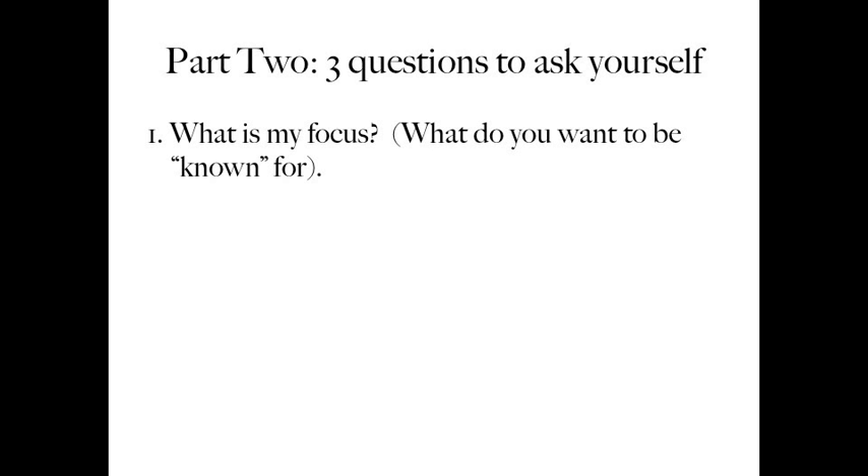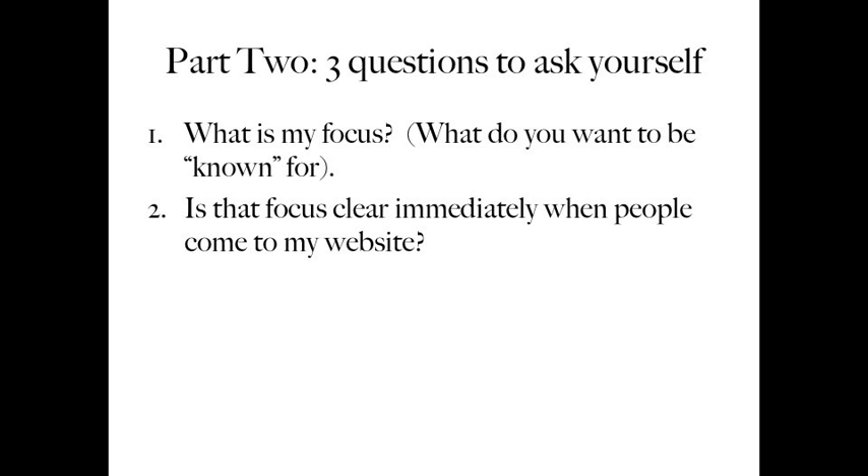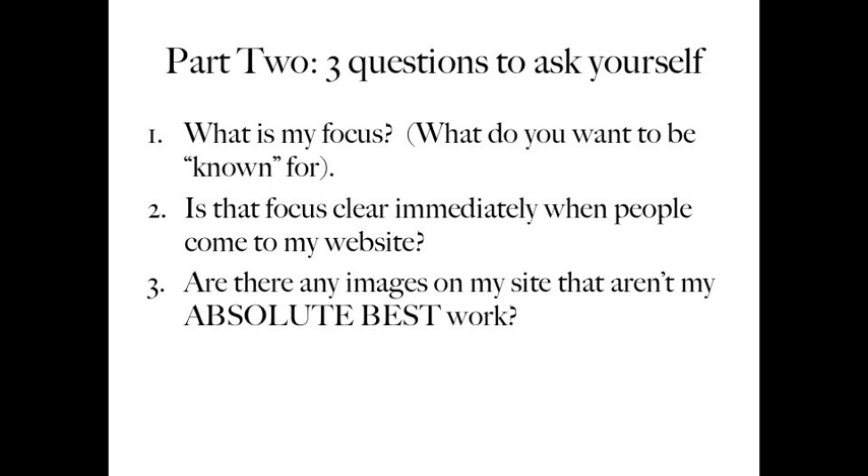Part two: here are three questions to ask yourself. Question one — what is my focus? What do you want to be known for? Do you want to be known for being the best pet photographer in your area? Then that's your focus. Question two — is that focus immediately clear when people come to my website? Do people know what your focus is from the moment they open your website, so they know that you're what they're looking for?